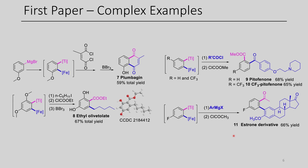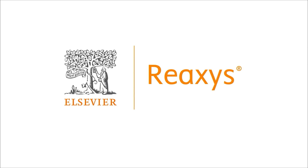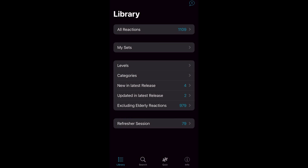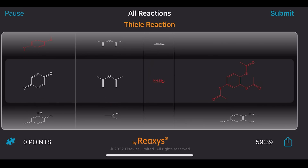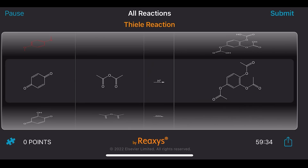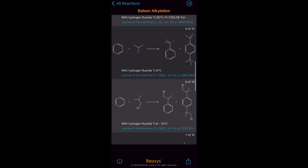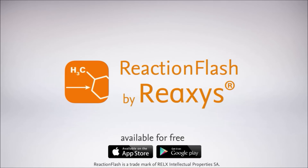Today's video is sponsored by Reaccess. Reaccess is my preferred chemistry information system for searching chemical reactions and related literature. They also have a free app for iOS and Android called Reaction Flash — an app with over 1,000 named reactions in organic chemistry where you can quiz yourself on how these reactions work, what reactants are used, and what products are formed. The app allows you to view mechanisms, test your knowledge with an interactive quiz, and search through peer-reviewed literature examples. Download it today via the link in the description. I'd like to thank Reaccess for their support of this channel.